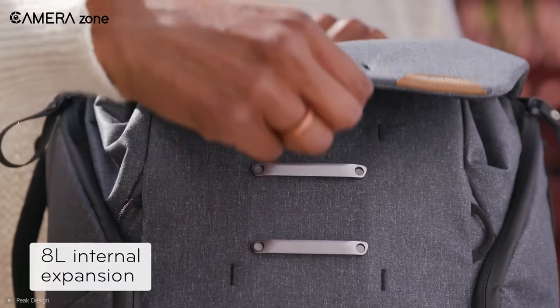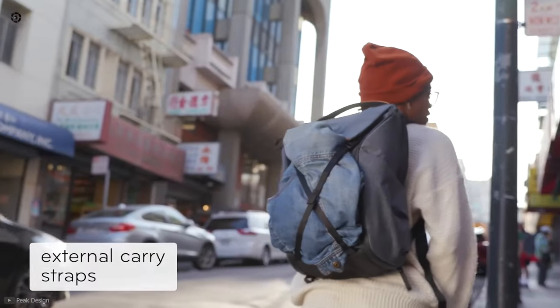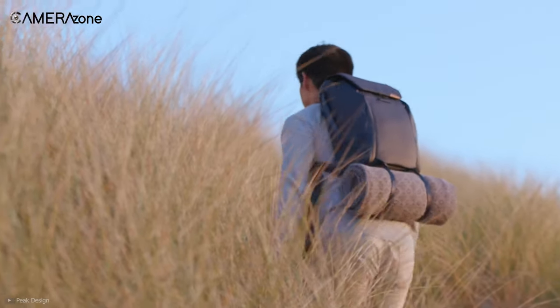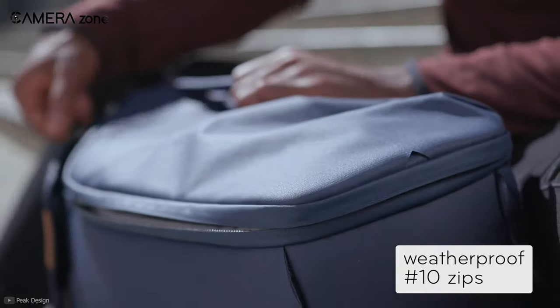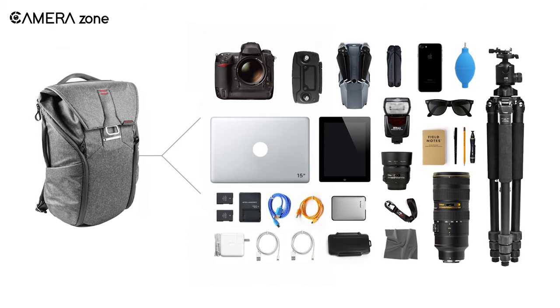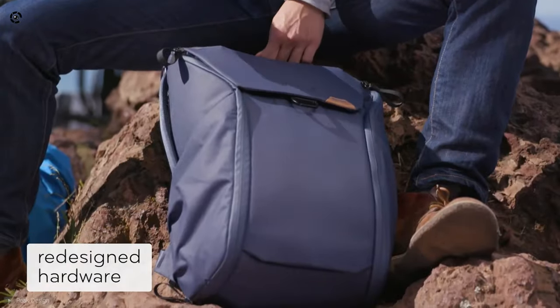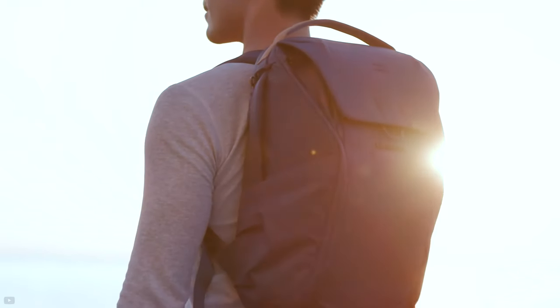If you need to carry extra stuff, it provides an extra 8 liters of internal space. Its four external carry straps also let you bring one more item along. Its number-10 waterproof zippers safeguard your valuables from theft. You can access all your gear from the top and from the side, which increases the speed of your workflow.